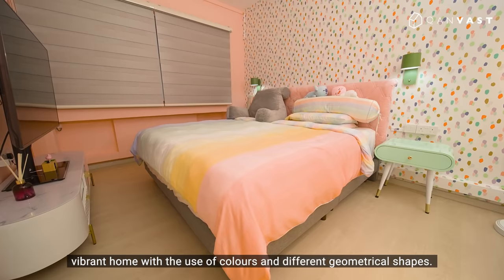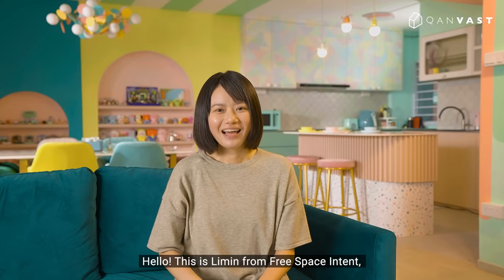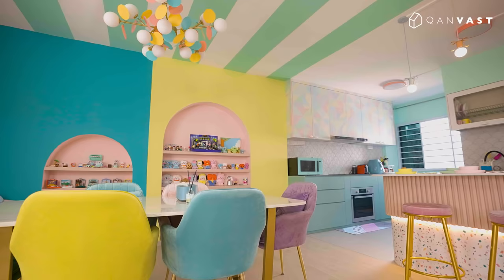The homeowner's vision is to create a vibrant home with the use of colours and different geometrical shapes. Hello, this is Lee Min from Free Space Intent and this is the house I designed.